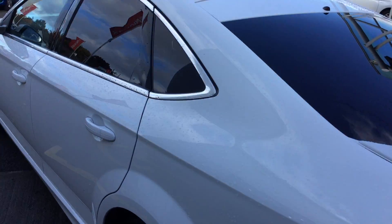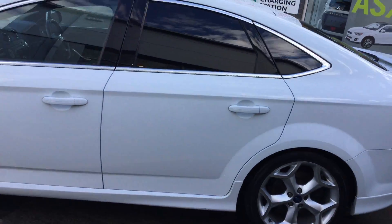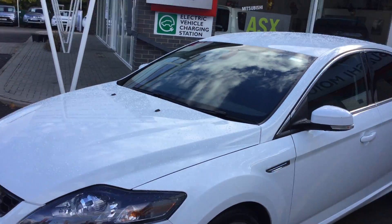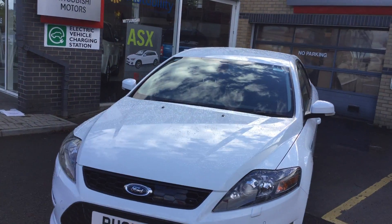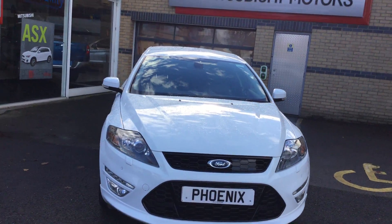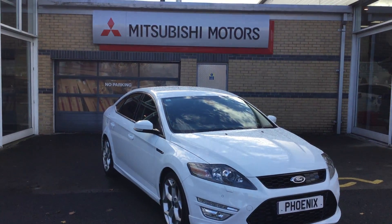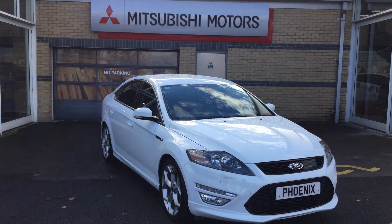All in all, it's a very desirable car and it's in very good condition. If you'd like to know any more about the vehicle or be interested in arranging a test drive, please feel free to give us a call on 01786 476280. Thanks again for watching. Bye bye.